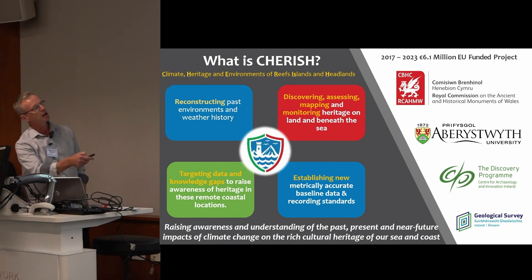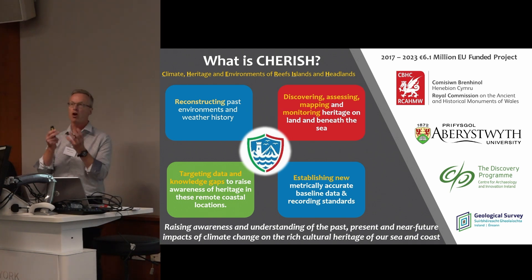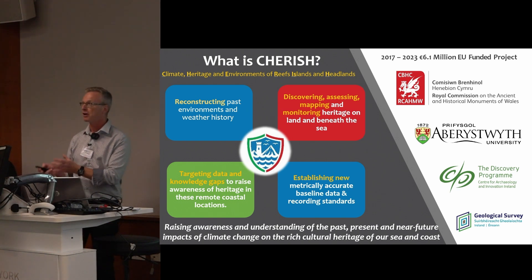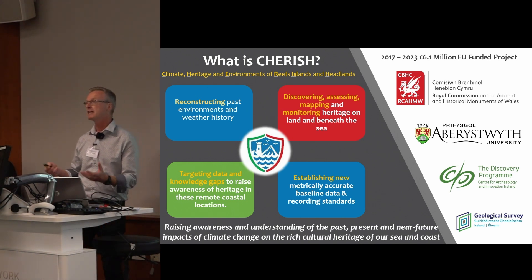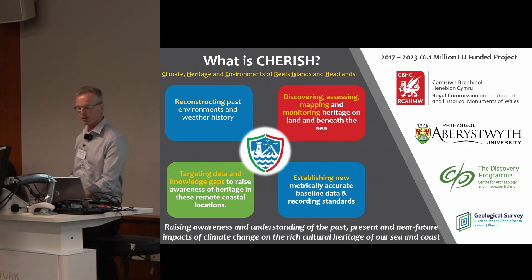We were also looking at the coast edge from the terrestrial edge down into the inshore waters. The project had four big partners: the Royal Commission in Wales, Aberystwyth University's Department of Geography and Earth Sciences — working with geographers, palaeoenvironmental specialists, scientists — the Discovery Programme in Ireland, who have always innovated in archaeological survey techniques, and the Geological Survey of Ireland as well.